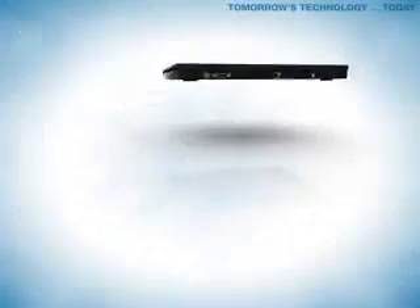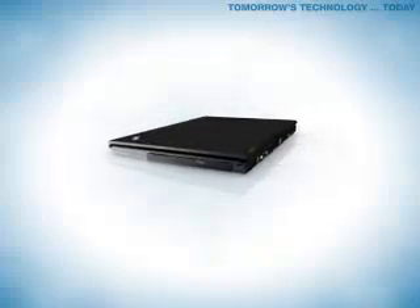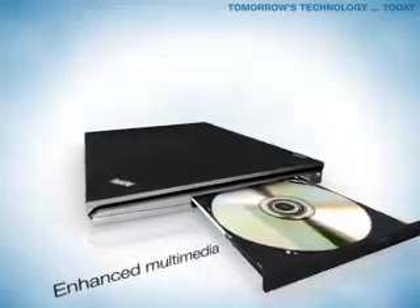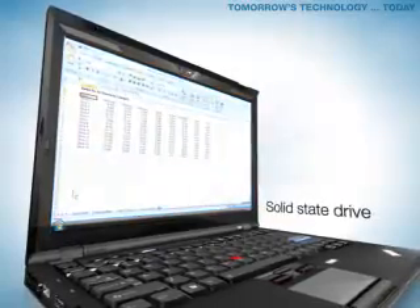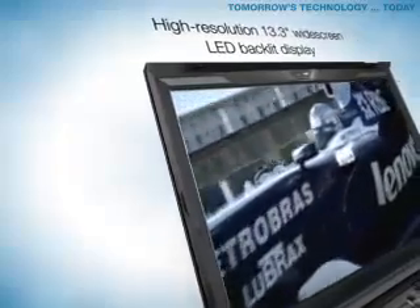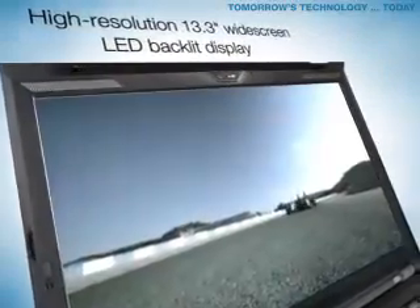The ThinkPad X300 brings you tomorrow's technologies today. An available integrated optical drive featuring a super-thin 7mm DVD burner. A durable solid-state drive that can shorten boot time and launch applications faster. A 13.3-inch widescreen with LED backlit display that improves viewability indoors and outdoors.